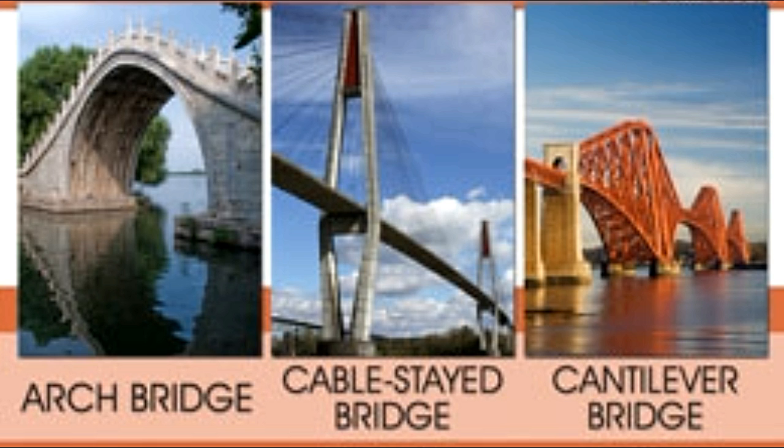Bridges are often built over huge land masses or water bodies. Their design depends on their function. To know about the various types of bridges,